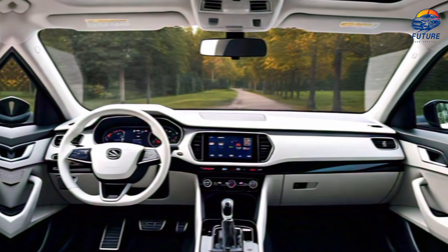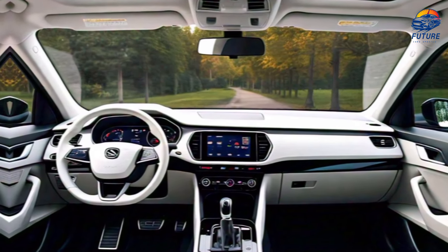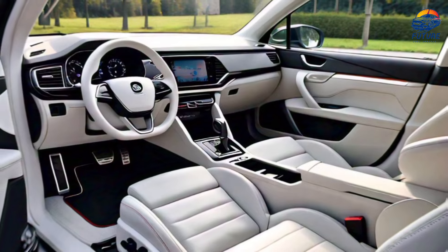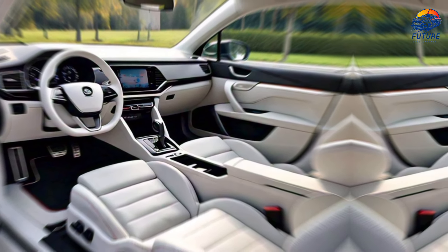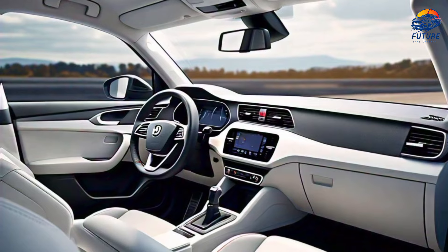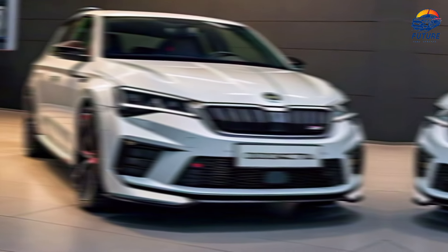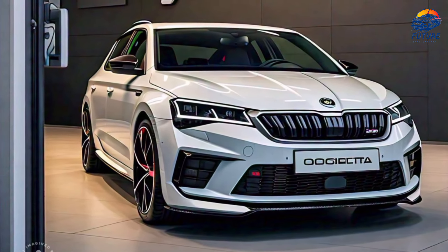Step inside and you're greeted with a spacious and luxurious cabin. The 2025 Octavia offers premium materials, ergonomically designed seats, and more legroom than ever before. Whether you're in the driver's seat or a passenger, comfort is guaranteed. The digital cockpit puts everything you need right in front of you with a customizable 12.3-inch display.